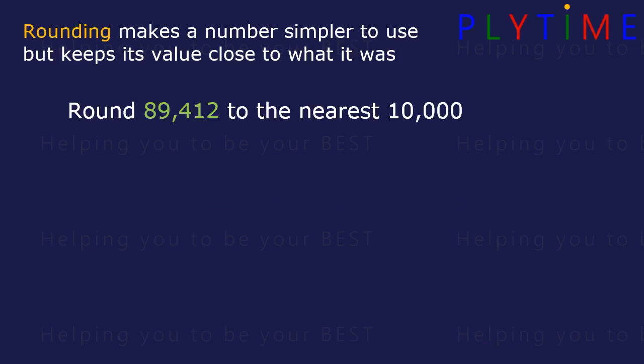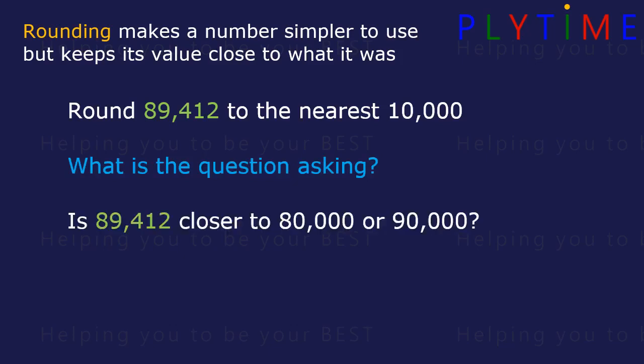Round 89,412 to the nearest 10,000. What's the question asking? It's saying: is this number closer to 80,000 or to 90,000?